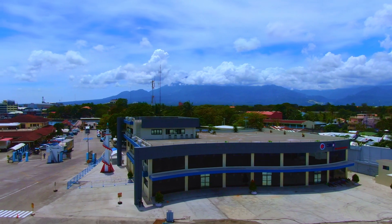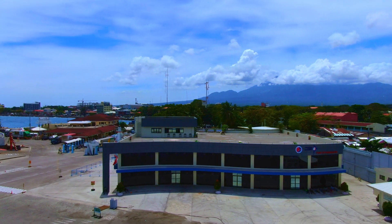Welcome to PMO Negros Oriental and Siquijor Port Operations Building.